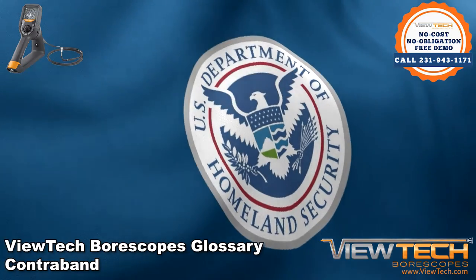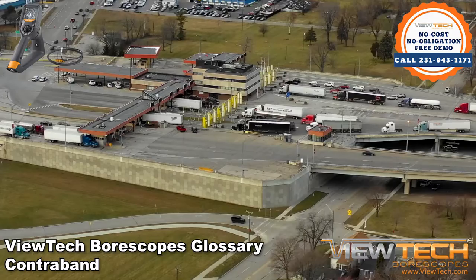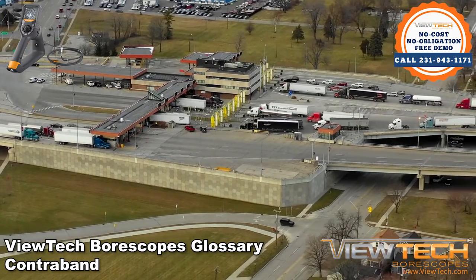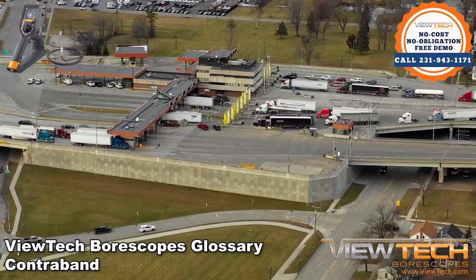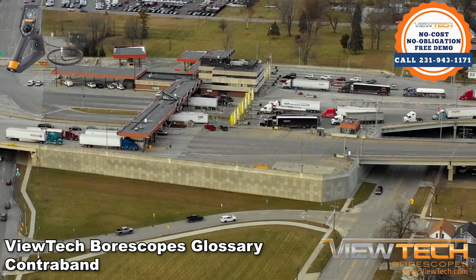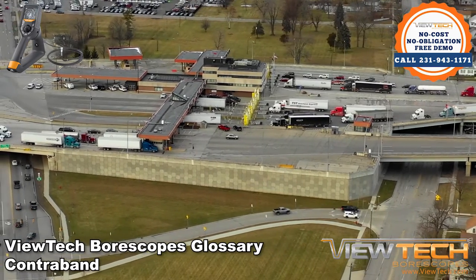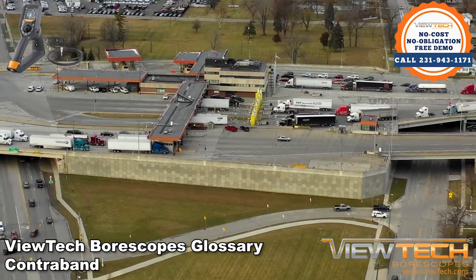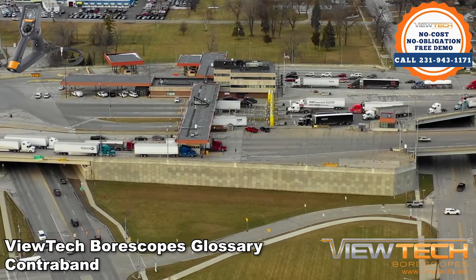Some video boroscopes are ideally suited for certain contraband inspections. Frequently used by Border Patrol officers, video scopes can provide a detailed view of items hidden within internal parts of motor vehicles. Smugglers will attempt to hide goods in gas tanks and various other crevices in the undercarriages of cars. Some lawbreakers will even hide illegal goods within the panels of both the inside and outside of vehicles.